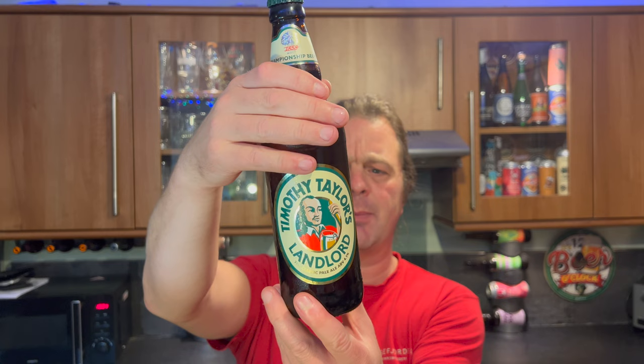It's Timothy Taylor's Landlord, coming in at 4.1% ABV — a picture of the barley malt there on the green bottle cap — 500ml bottle. What's changed for me? I still like a Landlord, always liked a Landlord. Let's get the beer out first into a glass and see what we get. Nice bit of smoke on the bottle opening.